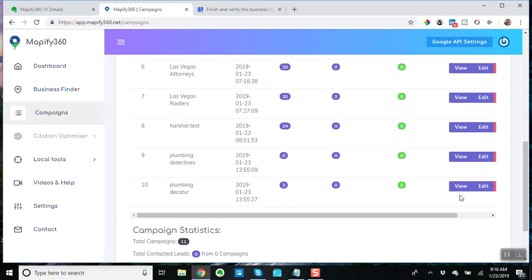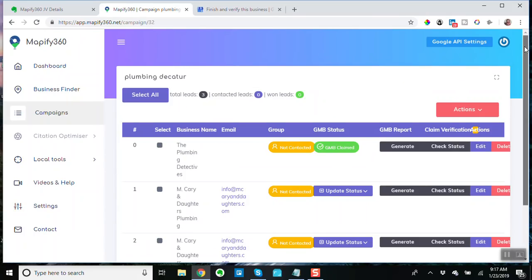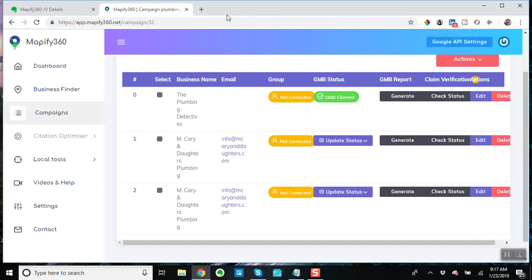Let's open this up and view Plumbing Decatur. You've got all of these fields. The Google My Business status — if you want to update the status you can update it to claimed or unclaimed, but you're going to have to go through the process at business.google.com in order to figure out whether it's claimed or unclaimed. It is what it is.